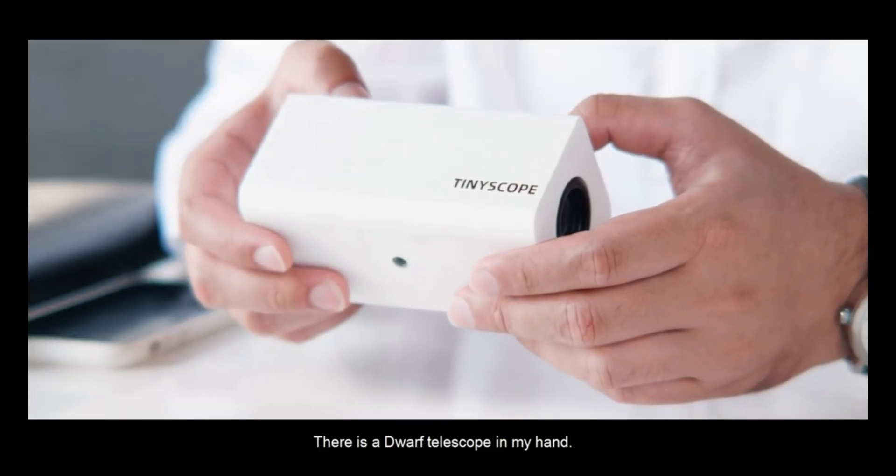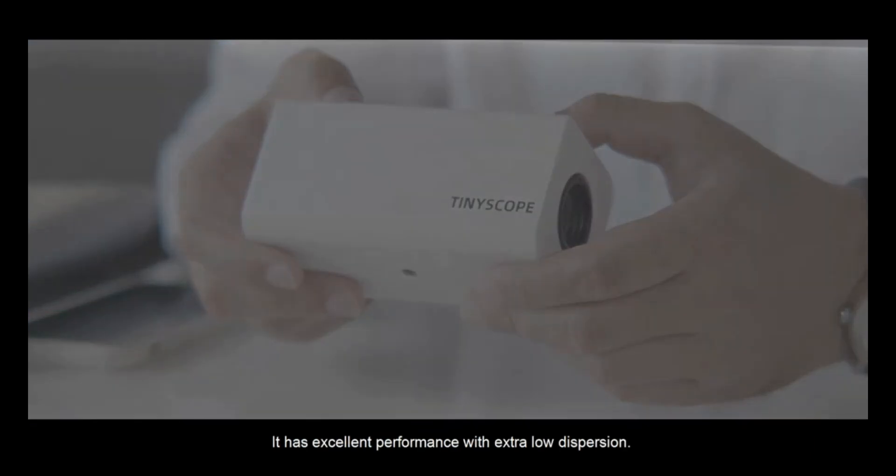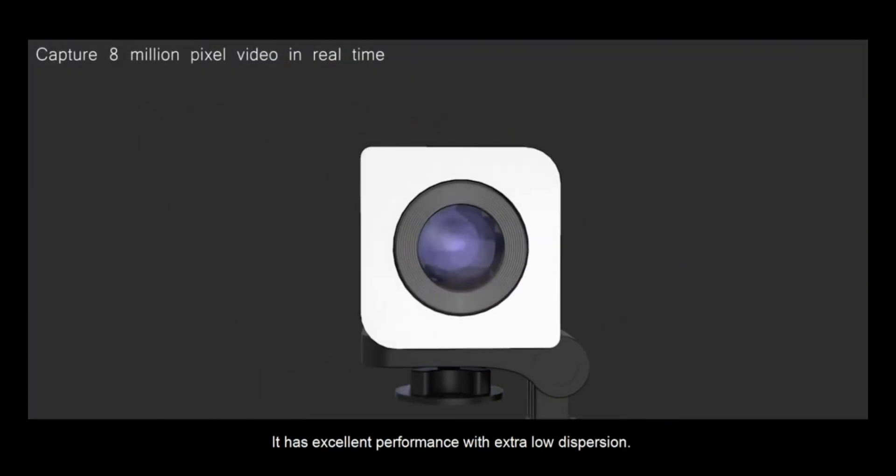There is a Dwarf Telescope in my hand. It has excellent performance with extra low dispersion.